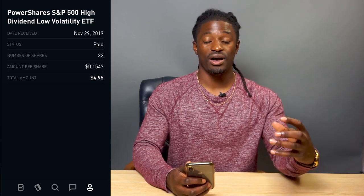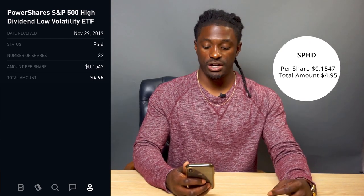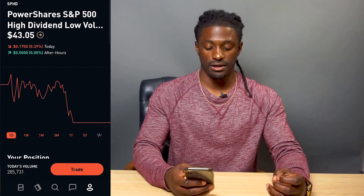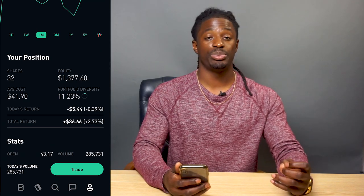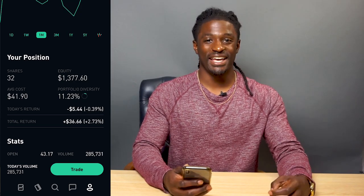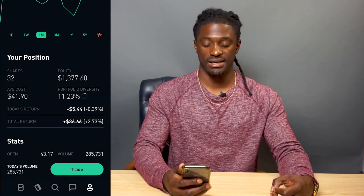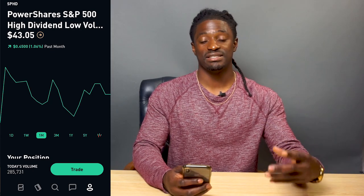The last one is SPHD — this is also a monthly paying dividend stock. At the time I owned 32 shares, getting me 15 cents per share for a total of $4.95. This is the PowerShares S&P 500 High Dividend Low Volatility ETF. Over the last month it's up 1%. My total return on SPHD — I'm up $36.66, not including the dividends they pay me every single month. My total equity in the company is $1,377.60 — a pretty large portion of my portfolio at 11.23%. The current price is $43.05.